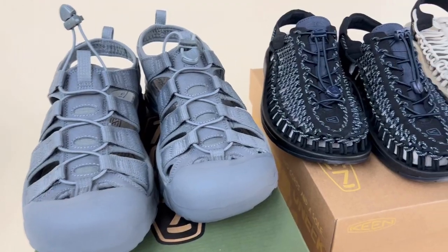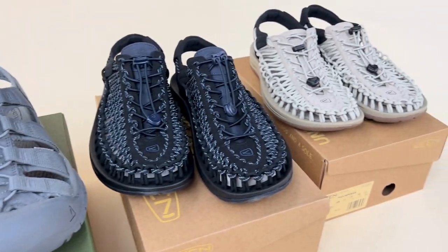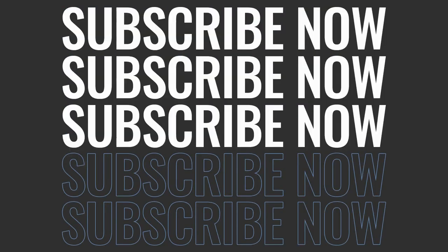Head over to Allsoles now to shop the full Keane collection. Thanks for watching — please like and subscribe to our channel.